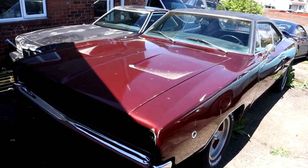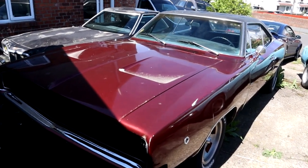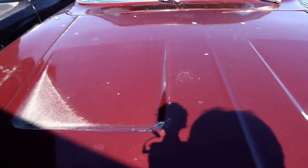In today's video we're doing the first start of the year on my '68 Dodge Charger, and we can only do that if we install the lead-acid battery that's been on charge for a couple of days.